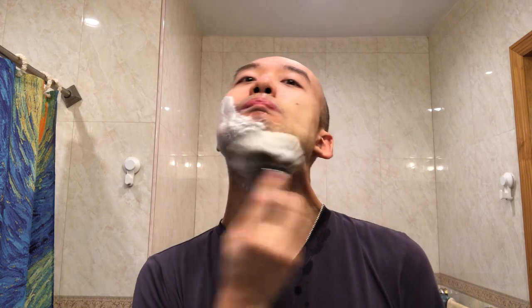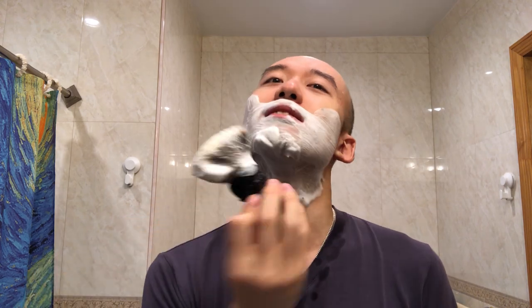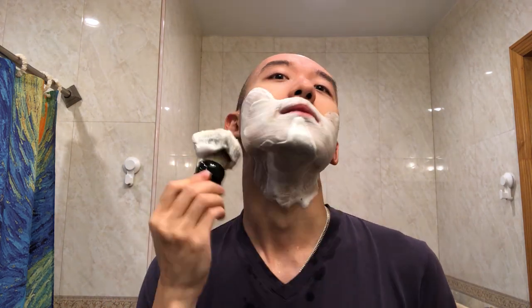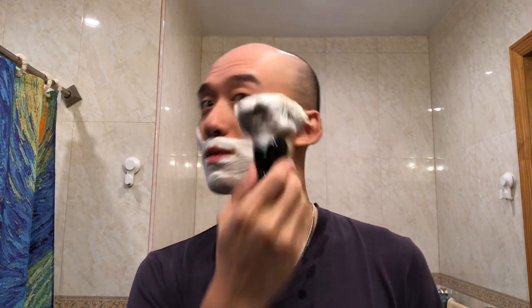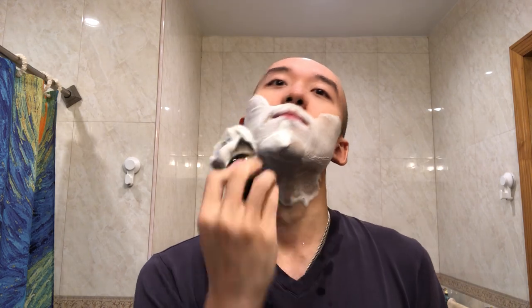Back to the brush. It's crazy to think I got into badger brushes just this past July or August. I was only a hardcore synthetic user before because synthetics create lather so easily.